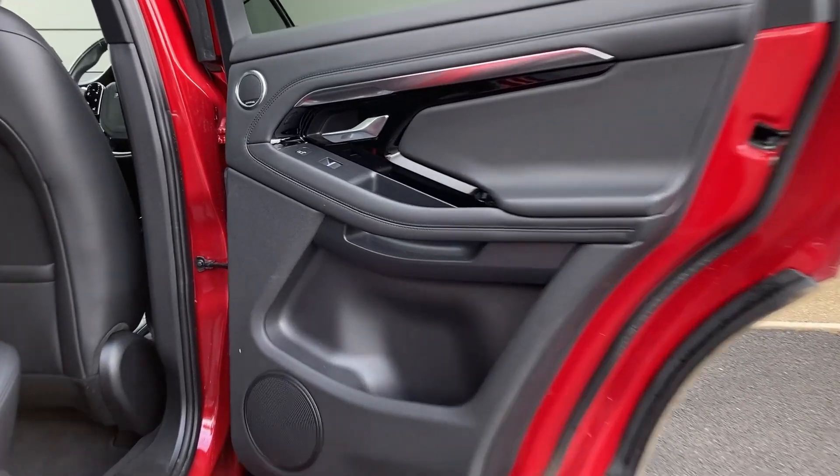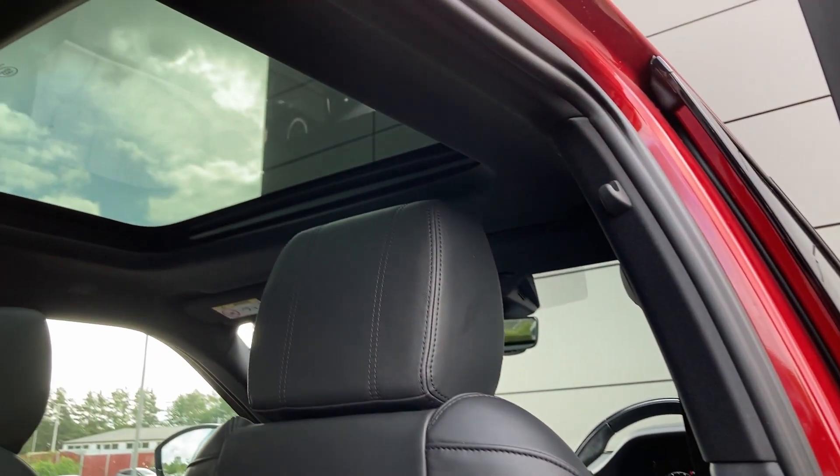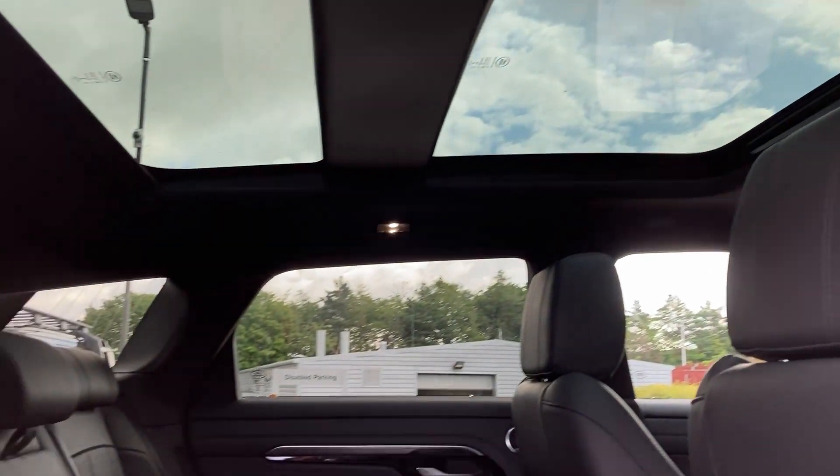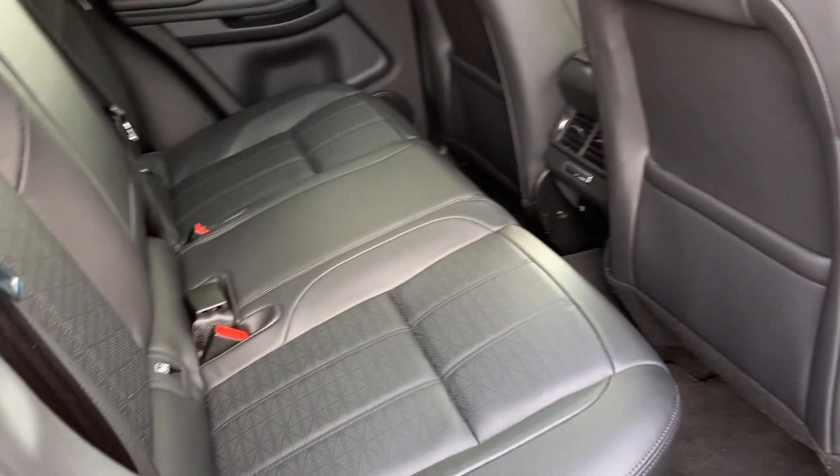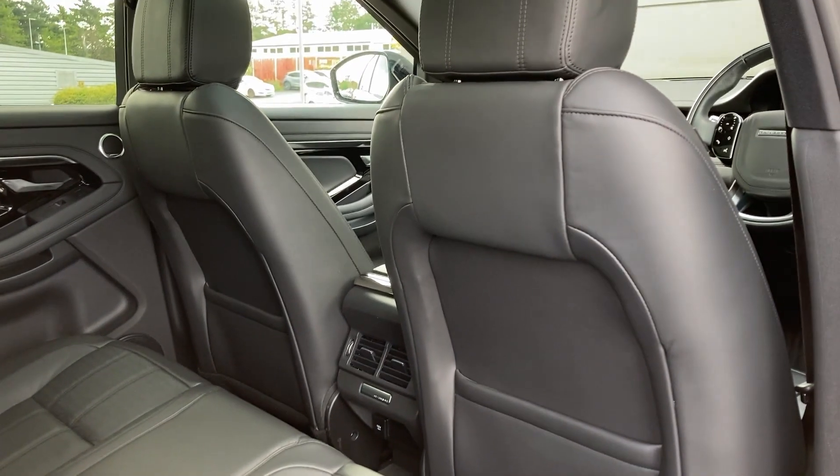Entering into the rear of the cabin, we can see the sliding panoramic roof from the inside, the ebony perforated Windsor leather seats with Isofix child seat mounts, and the second row climate vents on the centre console.